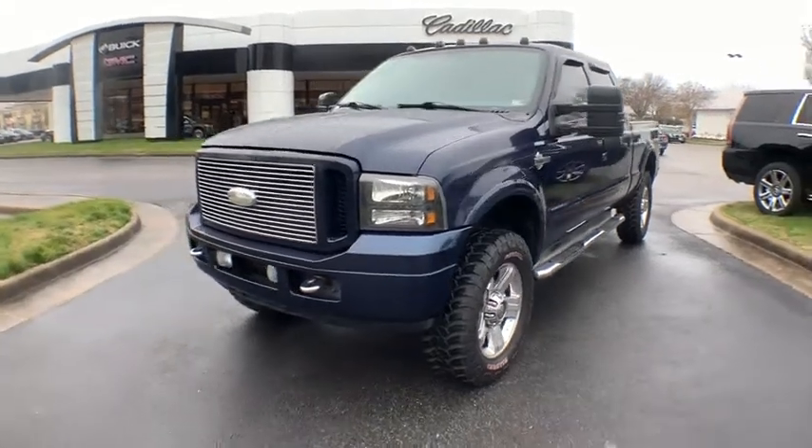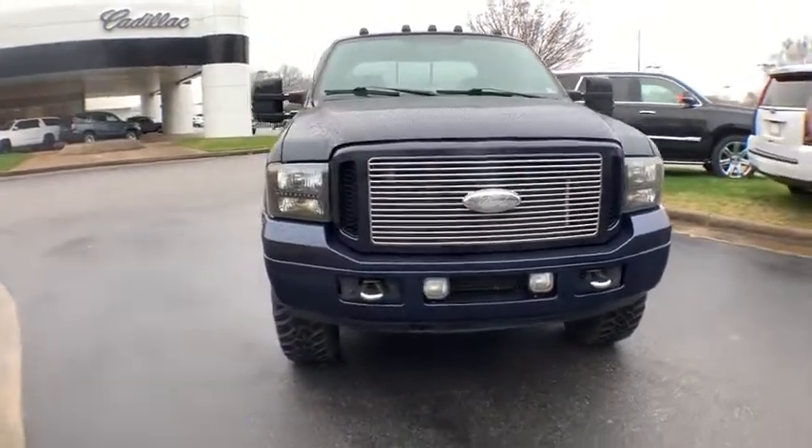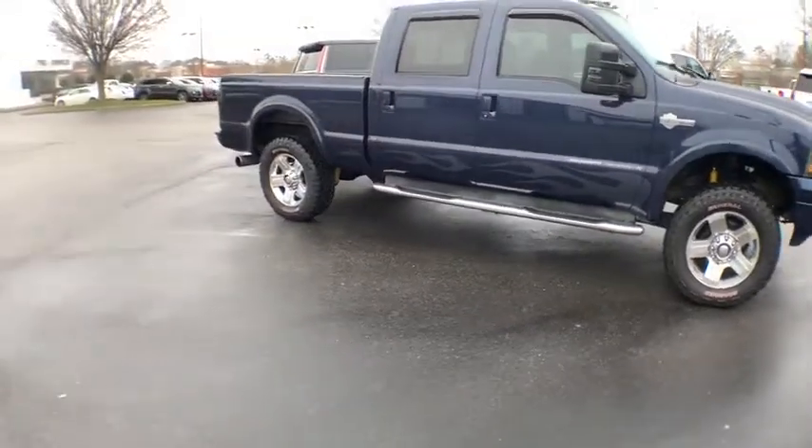Come test drive the 2005 Ford F-350 Super Duty. Head-to-head fuel efficiency, head-to-head towing, head-to-head torque. Ford F-350 Super Duty.